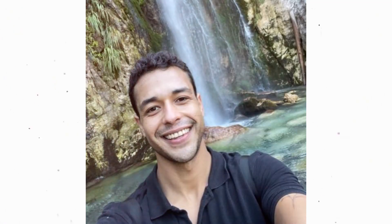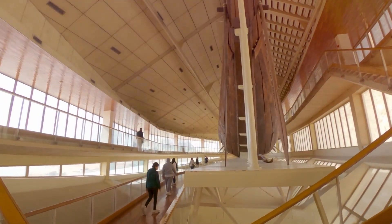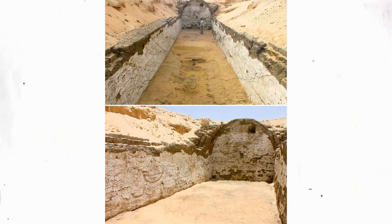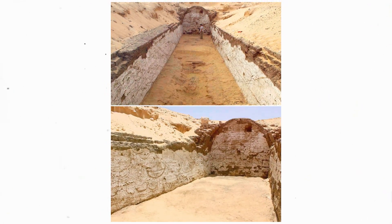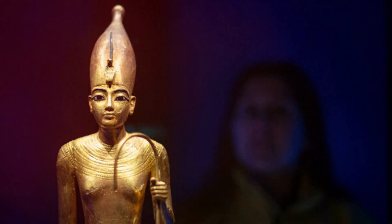According to Kemal Tabika for The National, experts are unsure of the ship's precise function, but speculate that it may have been a part of the Pharaoh's fleet during his lifetime, or that it was possibly built to transport the dead king through the skies after his resurrection.